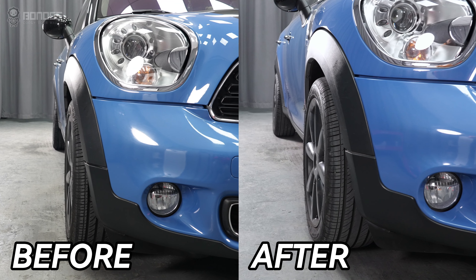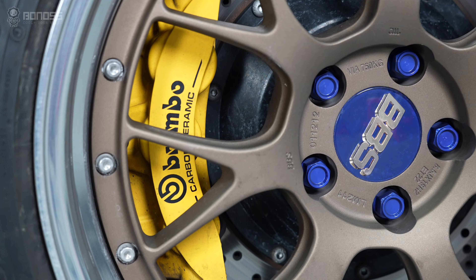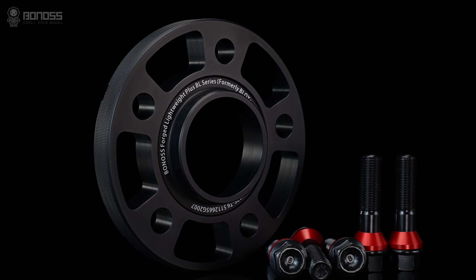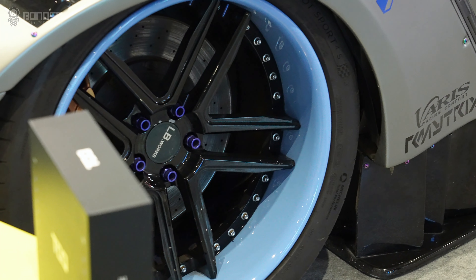Wheel spacers can easily solve big brake clearance issues. Typically, performance brake calipers are bigger than originally equipped ones. Larger brakes often require more space to fit. Thus, it is necessary to utilize wheel spacers or to upgrade to new aftermarket wheels. However, aftermarket wheels usually vary in style.